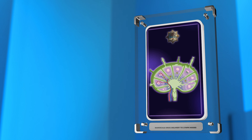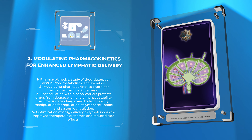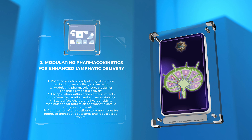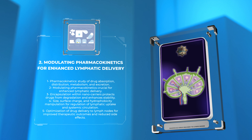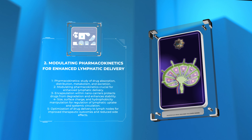Pharmacokinetics refers to the study of drug absorption, distribution, metabolism, and excretion within the body. Modulating pharmacokinetics is crucial for achieving enhanced lymphatic delivery, as it affects the bioavailability and therapeutic efficacy of drugs. Various techniques, such as encapsulation within nanocarriers, can help modulate the pharmacokinetics of lymphotropic drugs.